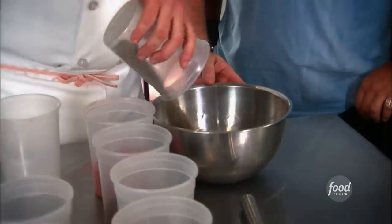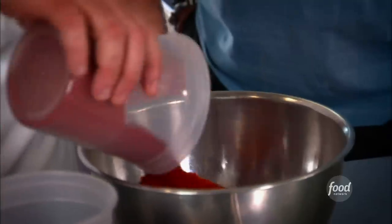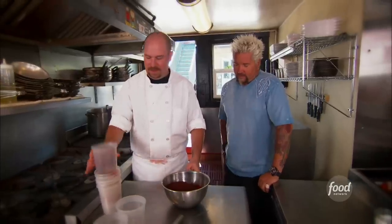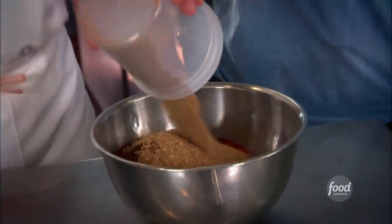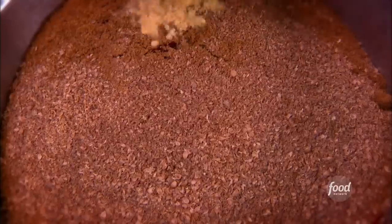Next step, we're making Creole seasoning. Start with kosher salt, black pepper, white pepper, cayenne pepper, paprika, dark chili powder, coriander, cumin, and last is ground mustard. We just whisk this all together, and that's it.